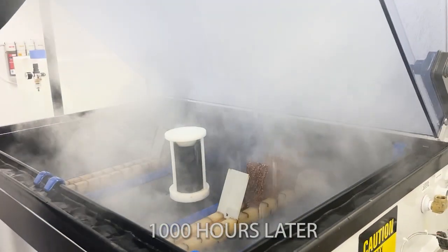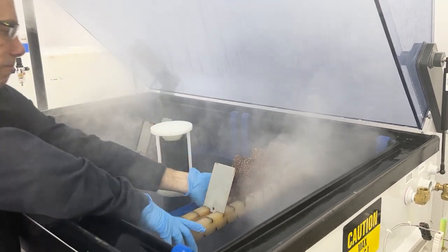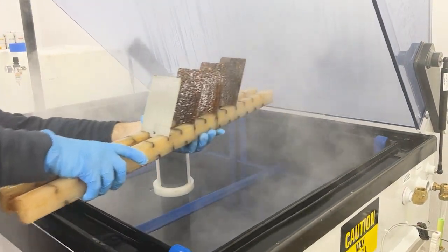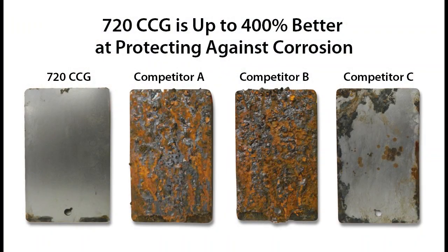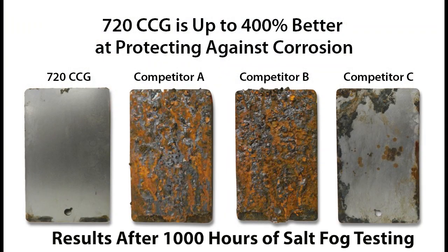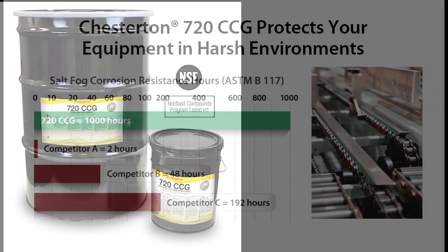Let's take a look at the results. In under 1,000 hours, typical waterproof lubricants have failed to protect the mild steel panels from corrosion. However, Chesterton 720 CCG lubricant has protected the surfaces for 1,000 hours, or the equivalent of up to five years outside atmospheric conditions found in pulp and paper, marine, water and wastewater, and food industries.